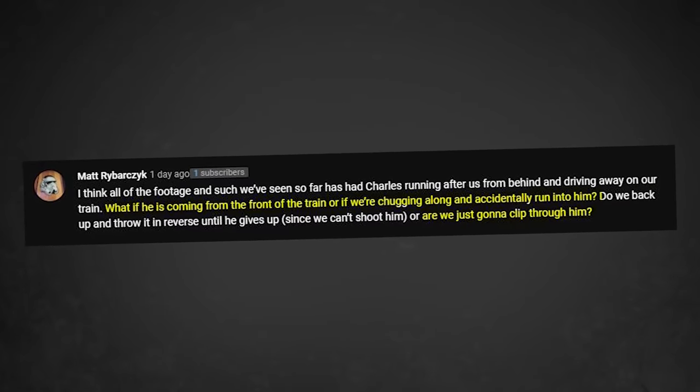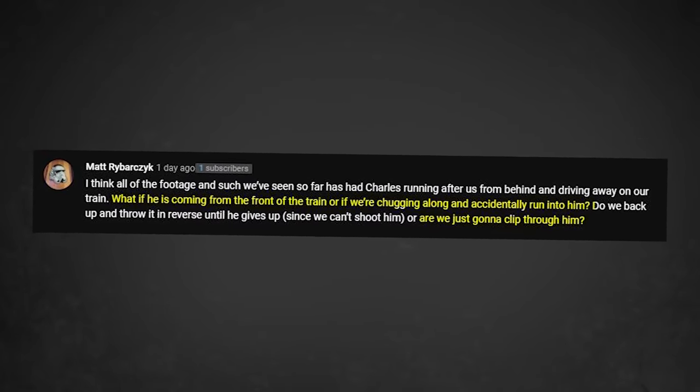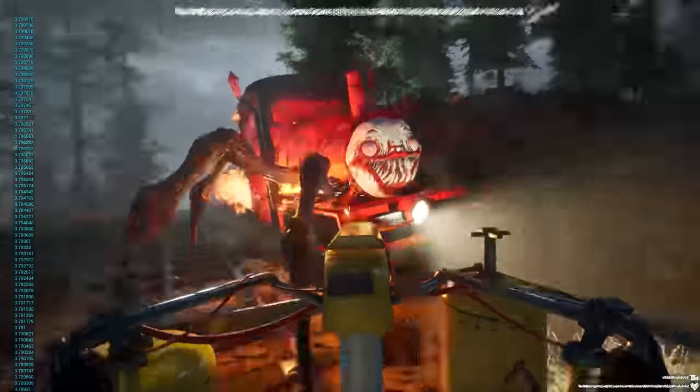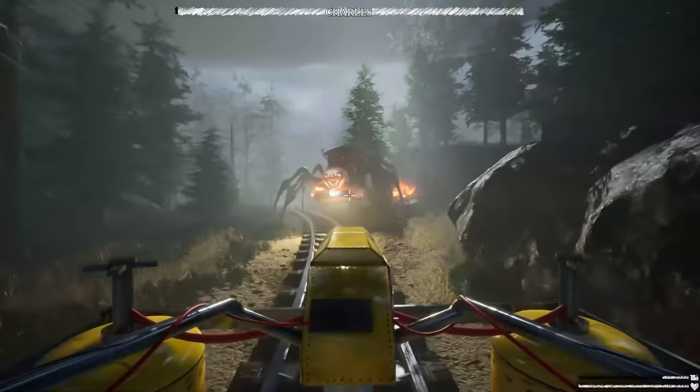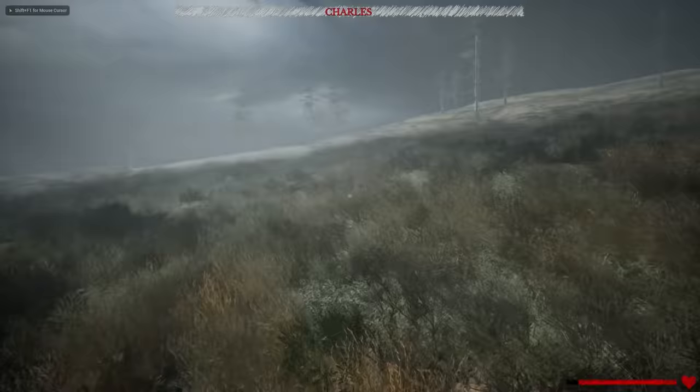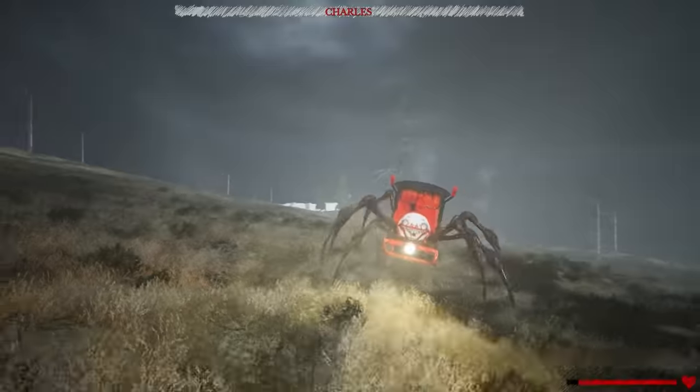If you're driving on the tracks and Charles is coming towards you and you run into him, what happens? Right now you just clip through him and then he starts running behind you. It's not game-breaking or anything, and I don't have any plans to change it yet, but if it's heavily requested that it gets changed later on, maybe I will. The only reason I'm not really worried about it is just because it doesn't happen that often. Are you going to implement jump scares? Not exactly. Basically, if you randomly go around a corner and Charles just happens to be there, then I guess you got jump scared, but there are no scripted jump scares.